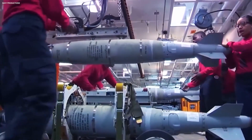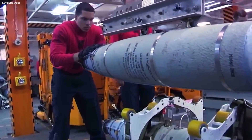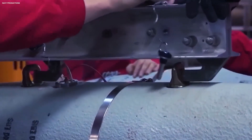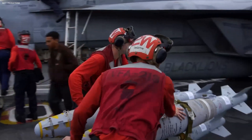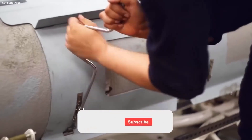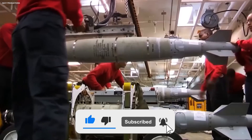A team of elite technicians works relentlessly to maintain and prepare a formidable array of bombs, missiles, and deadly ordnance. Their task is not only daunting, but also vital, safeguarding the carrier's ability to respond to any threat at a moment's notice. In this heavily secured sanctuary, the carrier's firepower lies dormant until called into action — a true powerhouse of destruction, ensuring the aircraft carrier remains an unyielding force on the high seas.